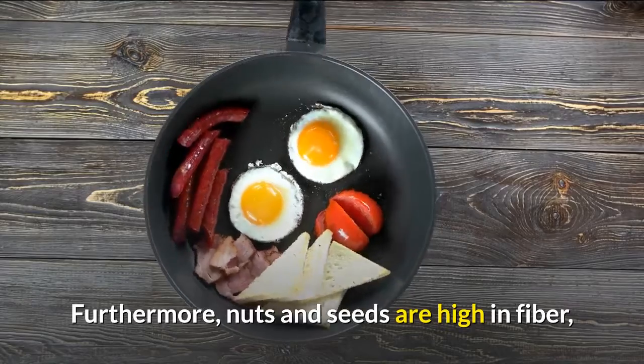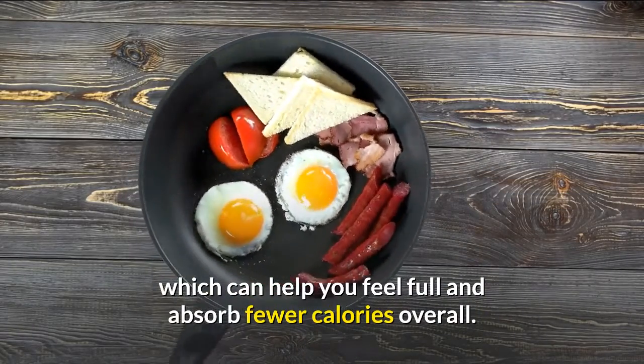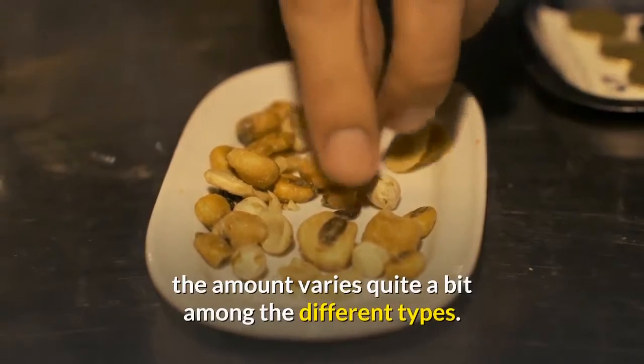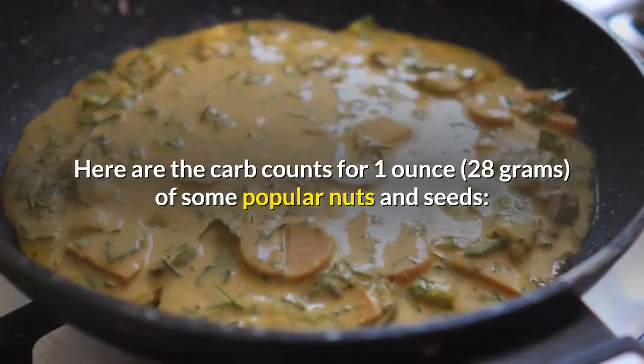Furthermore, nuts and seeds are high in fiber, which can help you feel full and absorb fewer calories overall. Although all nuts and seeds are low in net carbs, the amount varies quite a bit among the different types. Here are the carb counts for 1 ounce (28 grams) of some popular nuts and seeds.